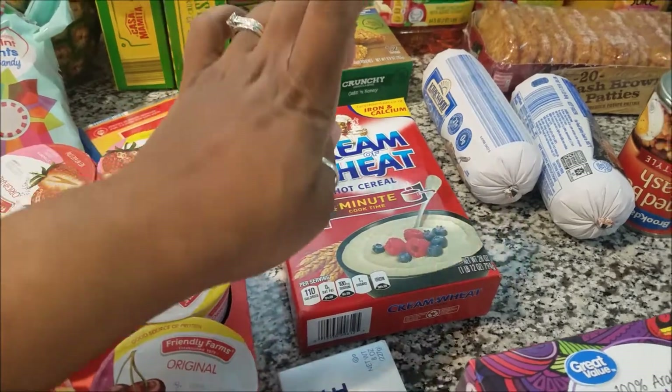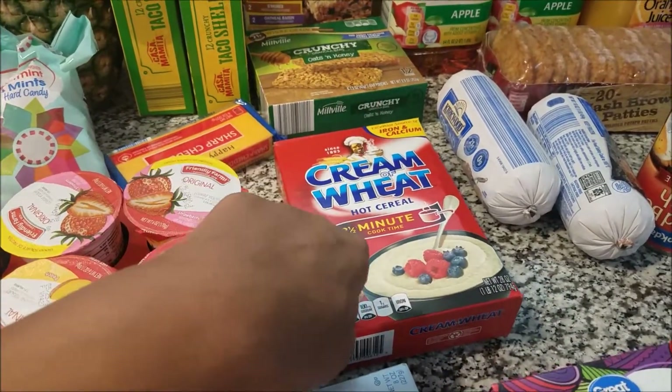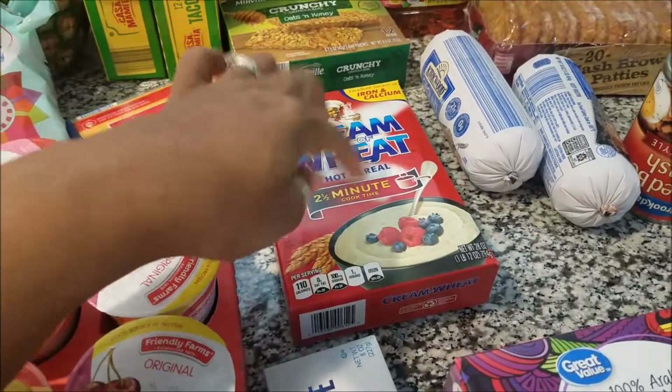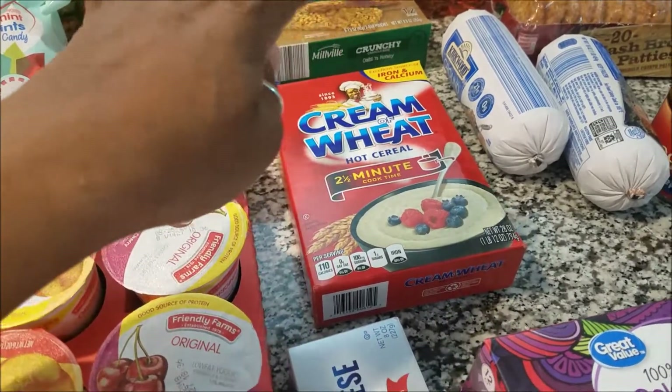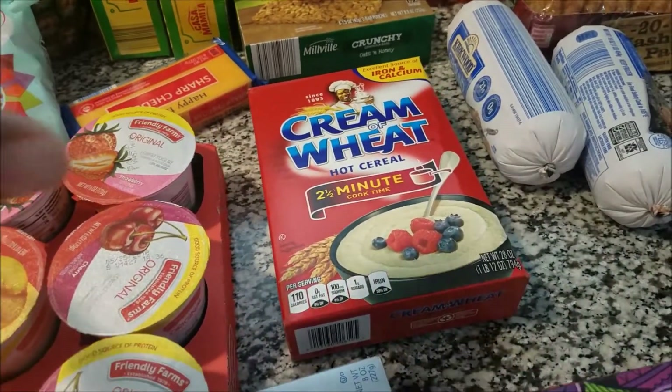Oh my God, it's so good. I will probably do a video on that because someone requested it — was it cream of wheat or was it oatmeal? I don't remember. I'm going to have to check, but I think it was another request for a different type because I think I did how to make cream of wheat on here already, and people love that video. I get a lot of views on that video.